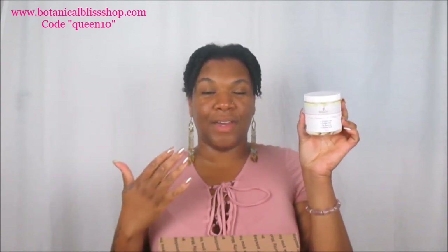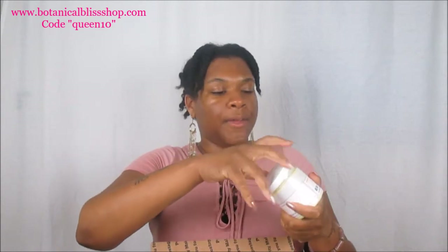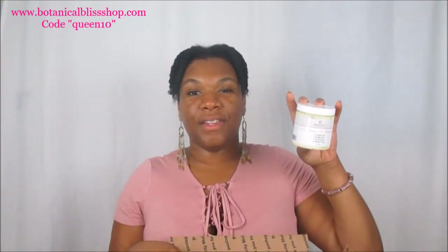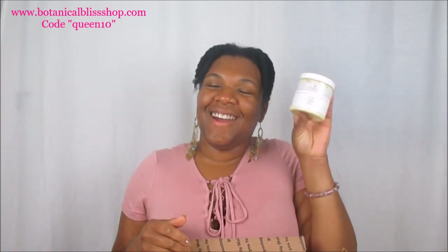She also sent over the Lemon Meringue Curl Defining Custard — you guys know this is bae. I love this curl defining custard; I've used it on my own hair and even on my girlfriend's hair and she loves it too. It has a very light creamy consistency for a curl defining cream but it provides such nice hold and definition. You can definitely smell the aloe in this product — it's great for your skin and hair. I already have a full review on my channel.